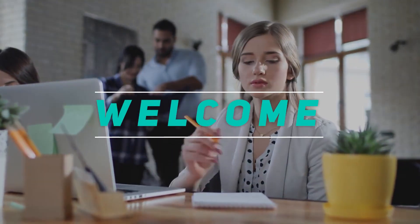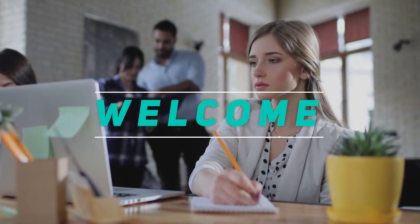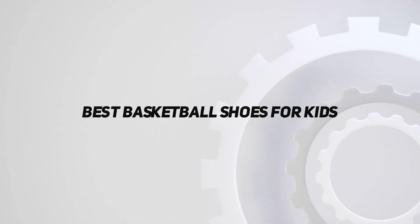Hey, welcome back to my channel. In this video, I'm going to talk about the top five best basketball shoes for kids.